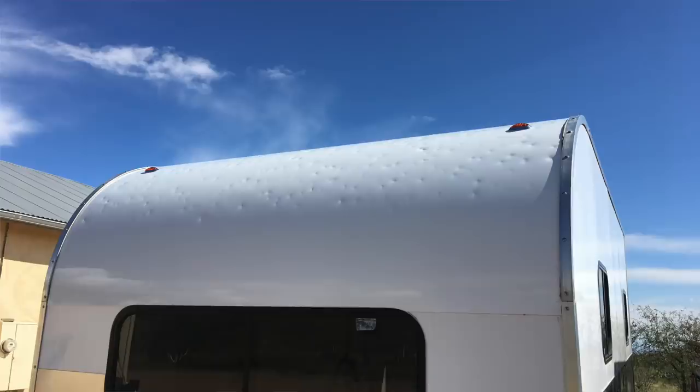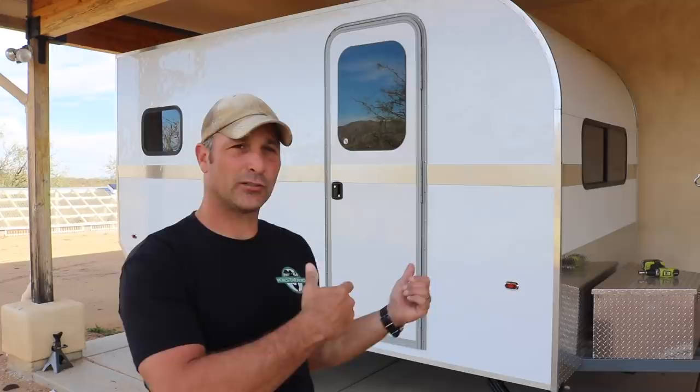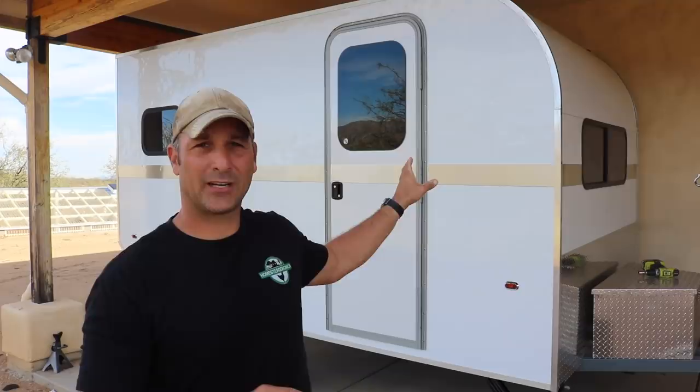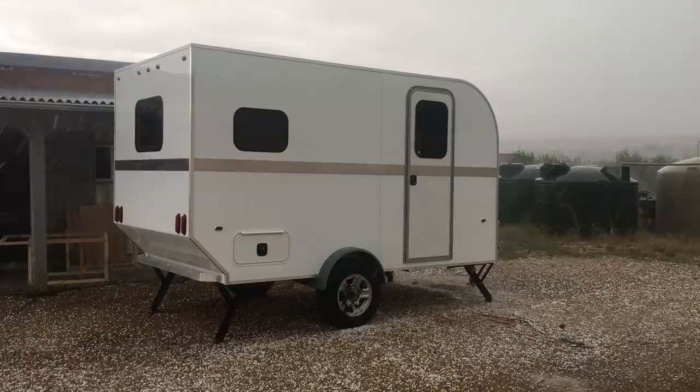Last but not least of the structures damaged was the travel trailer. This one was probably the hardest for me to stomach, since I sat in my garage and basically watched it get pelted with hail and there was nothing I could do. Some people will ask why I still had it out by the garage instead of underneath my back porch — well, I didn't have the hitch on it at the time, I wasn't expecting hail, and it's a difficult predicament to get it into that back porch area since it's a very tight fit. I have to move it by hand, and by the time everything started hitting, there was just nothing I could do to get it out of the way in time.